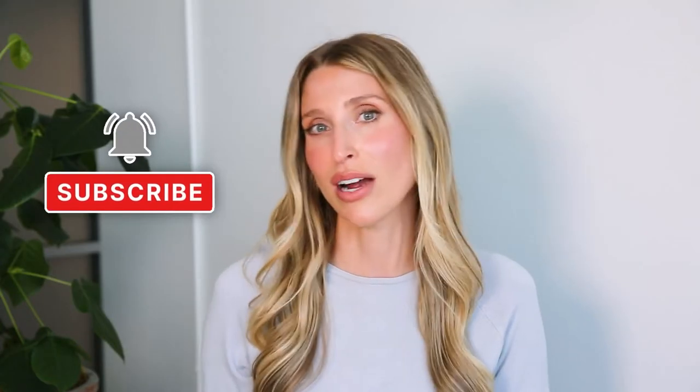If you're new to the channel, welcome. I'm Dr. Sam Ellis and I'm a board-certified medical and cosmetic dermatologist in Northern California. I started this whole channel to help you understand your skin and find products that work for you. So if that sounds good, give this video a thumbs up and don't forget to subscribe.